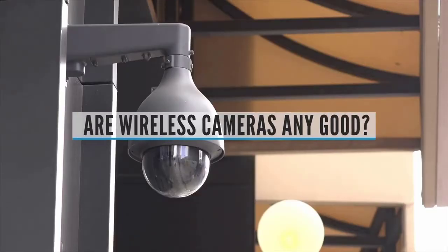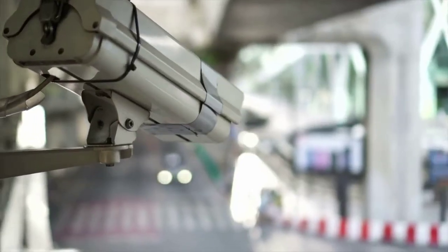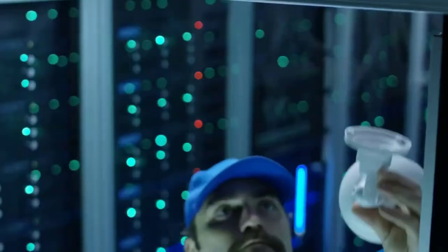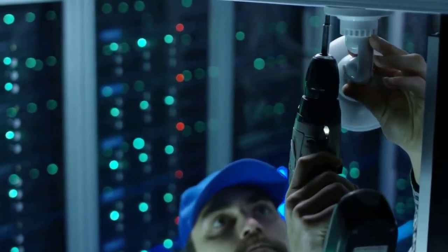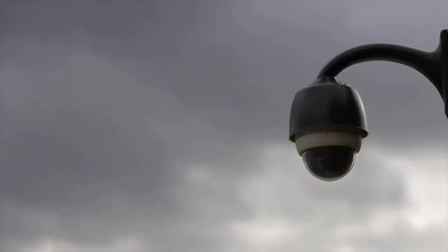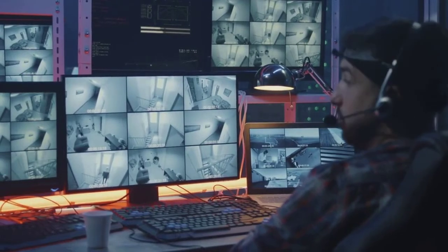FAQ – Are Wireless Security Cameras Any Good? Wireless cameras are only as good as your home Wi-Fi network. If your Wi-Fi is too slow or your camera is placed too far from your router, you may experience glitches, video that lags or freezes, or sometimes not be able to access a live view at all. Do you have to put up signs if you have security cameras? For the most part, you don't need to put up a sign if you're going to be using a video camera in a public or private space, in front of your home, in your backyard, or for business security cameras.